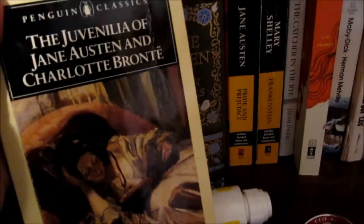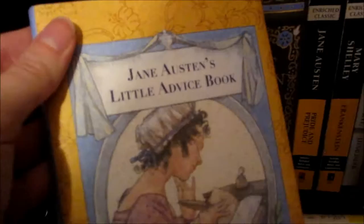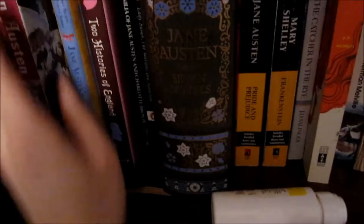The Juvenilia of Jane Austen and Charlotte Bronte — basically all of the stuff that they wrote when they were children. Then we have Two Histories of England by Jane Austen and Charles Dickens, a quote book from Jane Austen, and then Lost in Austen by Emma Campbell Webster, which is basically like a choose your own adventure book but with Jane Austen. So it's pretty cool.